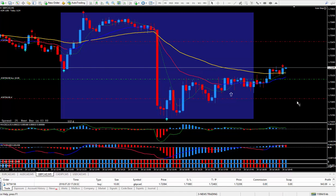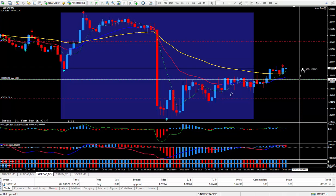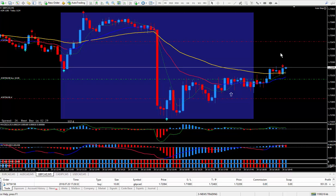So I have a default 20 pip stop and a default 40 pip target. But if it sticks around here too long, I may just close it or at least manage it. So if it stays here too long, what I'll do is close out half the lots and put my stop to plus one pip if I'm going to walk away from the computer.